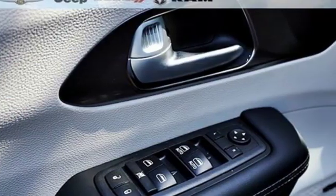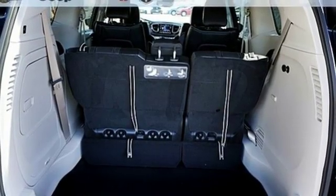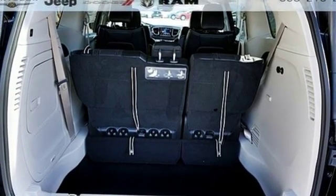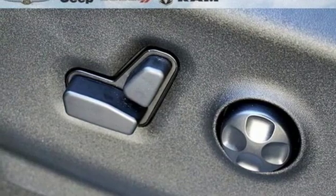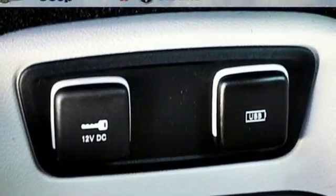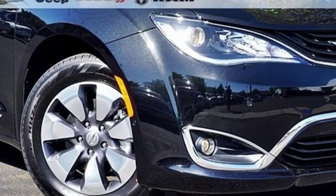Integrated navigation system with voice activation, power heated mirrors, dual zone climate control, auto dimming rearview mirror, keyless go, heated steering wheel, automatic transmission, hands-free lift gate, gas pressurized shocks, and front heated and ventilated leather bucket seats.